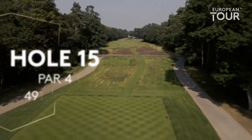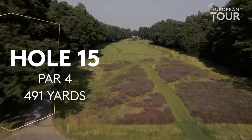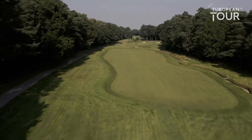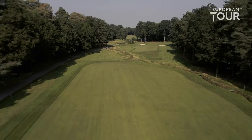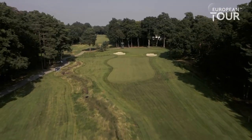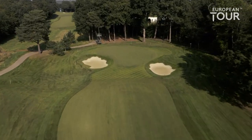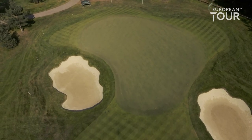The tee shot at 15 really plays through a wind tunnel through the trees, as you can see. Playing over the heather, which is not in play, there is a penalty area with water up the right side. The further left you go it's a bit safer. If you can keep it up the right side there's a better angle into the green, and it is an extremely sloping green from right to left. Often times you want to just barely clear that right bunker to use the slope and work it back to a back middle or back left hole location.